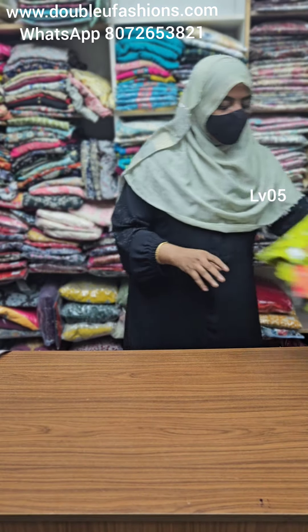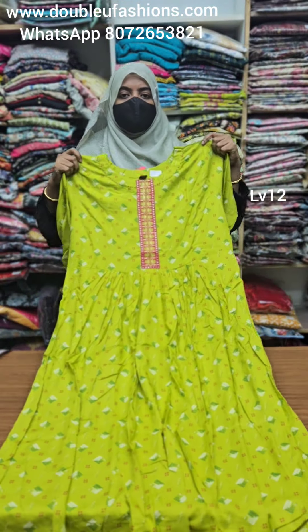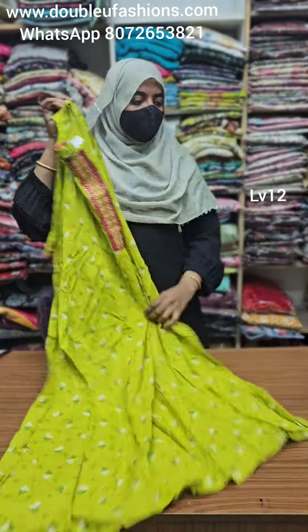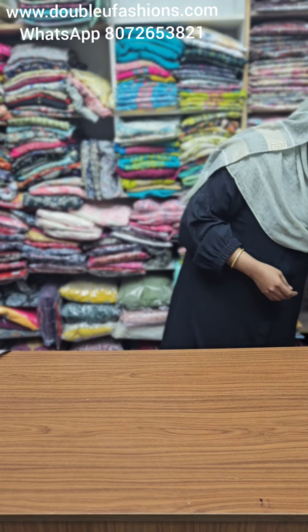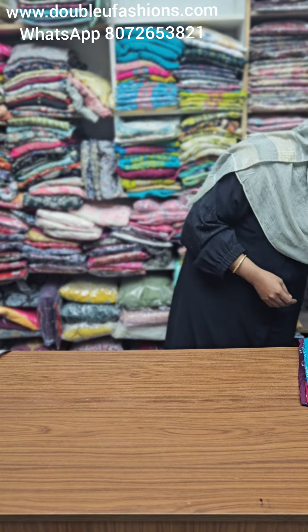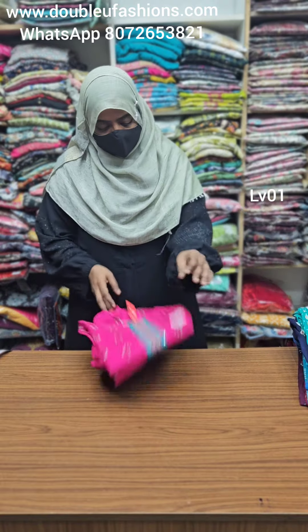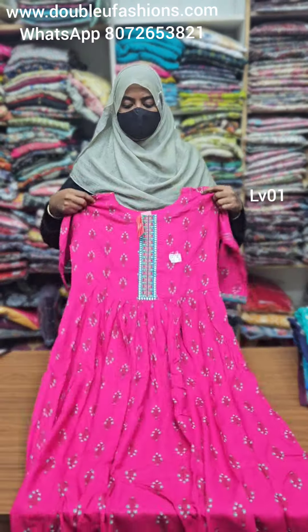LV12 product code — M, L, and XL size available. Lemon yellow supra embroidery, all pieces embroidery design. LV21 product code, LV01 product code — M size available, premium fabric, just 599.